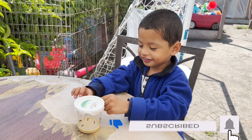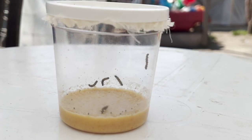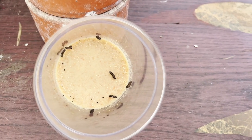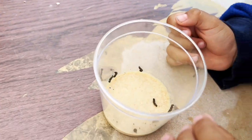Jeremy, it is day two of your caterpillars. How much have they grown? Do you notice something? Do you see the food that's in the bottom? All of the yellow on the bottom is food — it's caterpillar food.